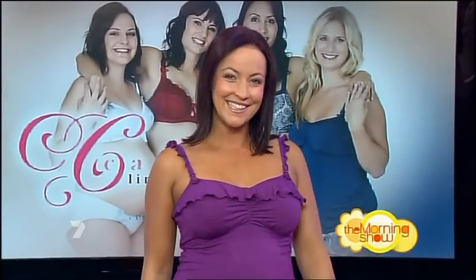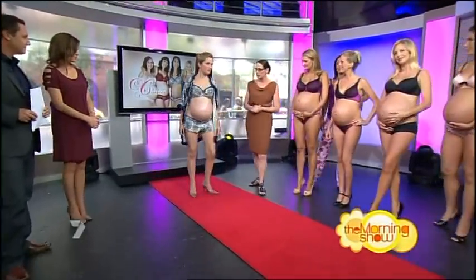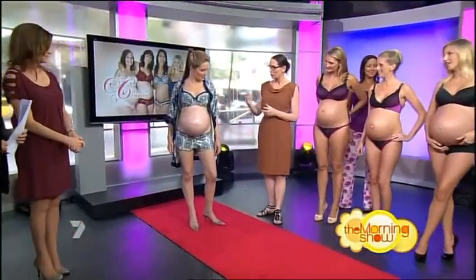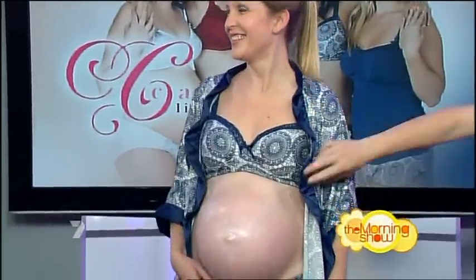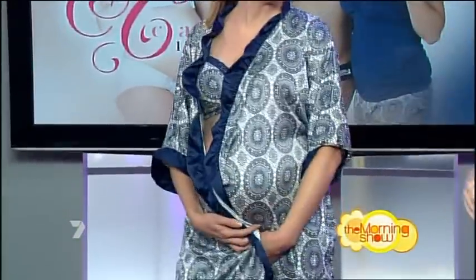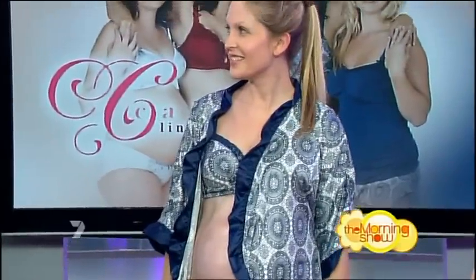Mums don't always get the chance to jump up and get dressed immediately. Our next model is wearing a little robe and French knicker. What mum can do is jump out of bed in the morning, pop the robe on, tie it round, and if she needs to answer the door, there you go. I'm sure the postman would love it if she opened the door like that.